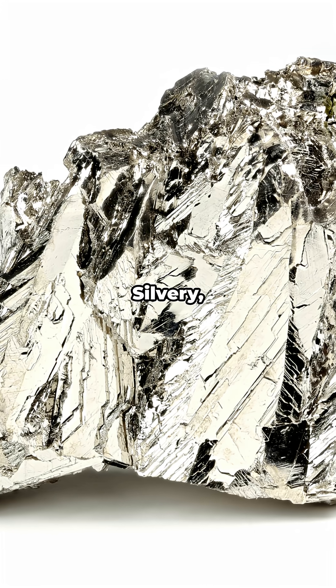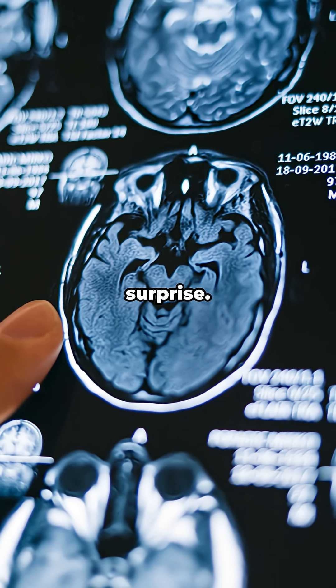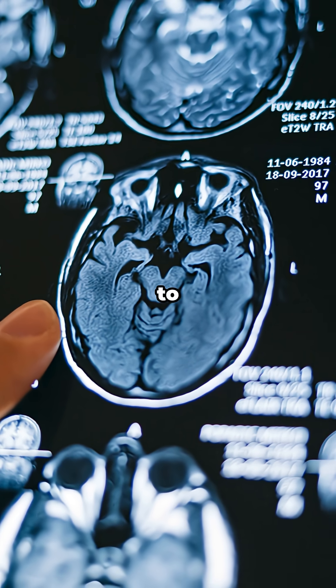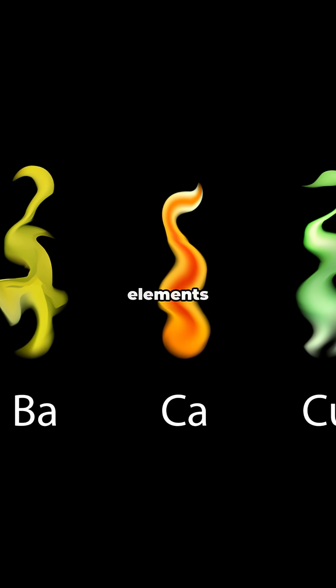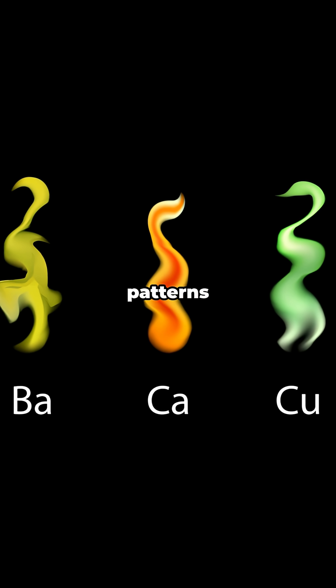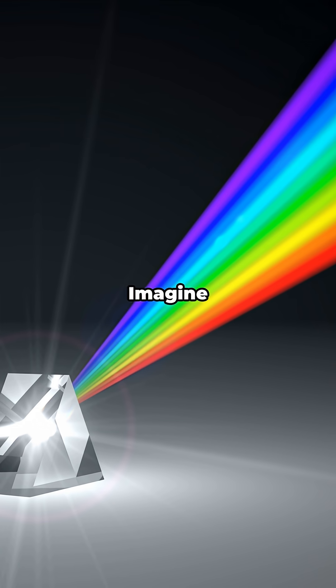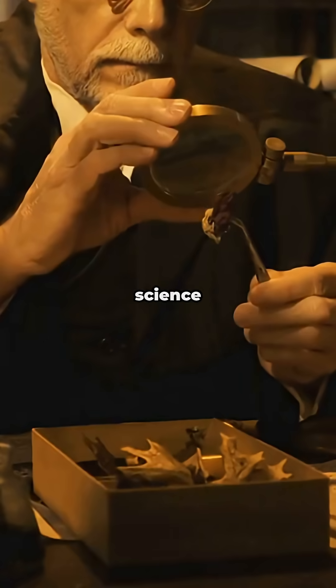What's it look like? Silvery. Kind of ordinary — until you test it. Then it's like, surprise, I bend magnets and medical images to my will. Fun bit of history: early chemists had to tease elements apart from tangled mineral mixes. Gadolinium was spotted by light patterns in flames and lamps. Imagine identifying a new element from its color signature. That's science detective work.